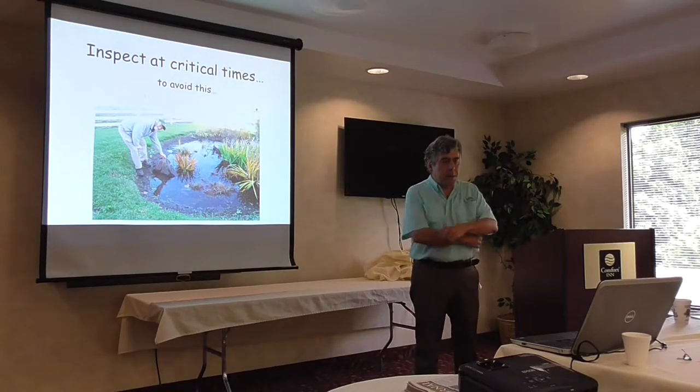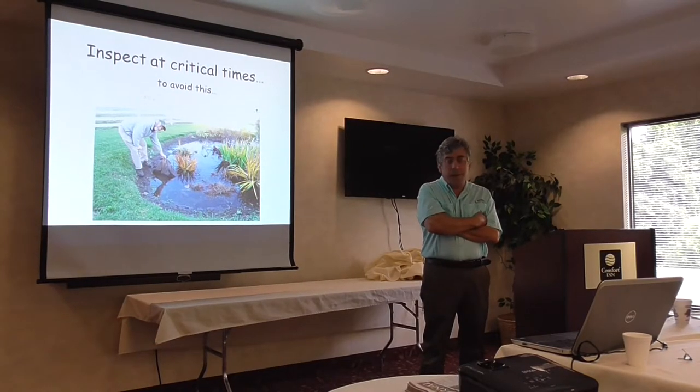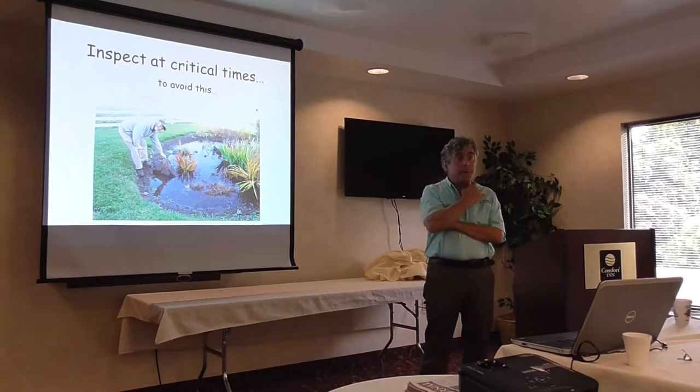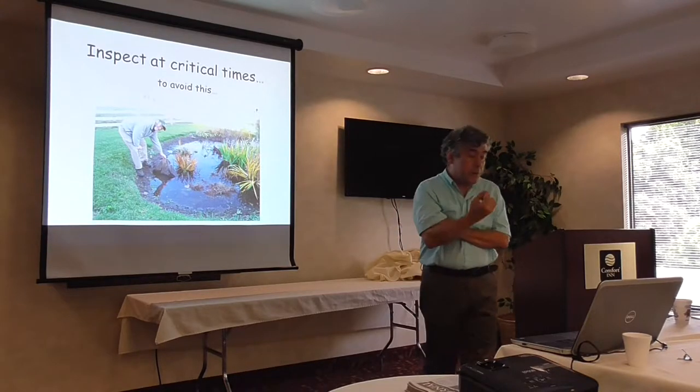This is my colleague Dave Hirschman from the Center for Watershed Protection. The purpose is to avoid failure. Here's a case of that filter fabric issue — and lo and behold, it has failed, which is not good.